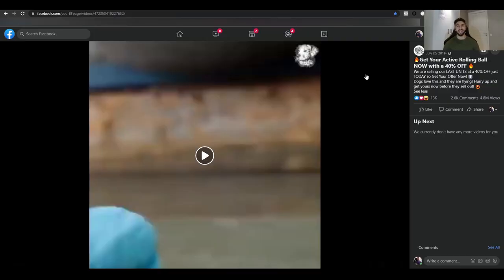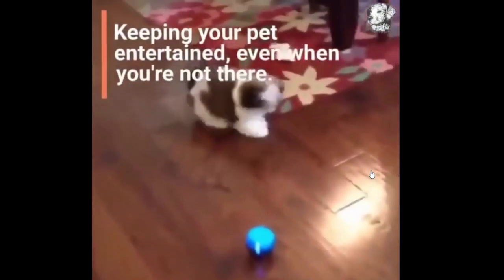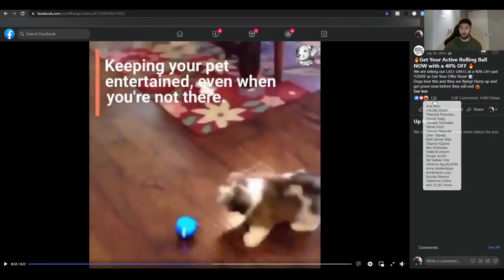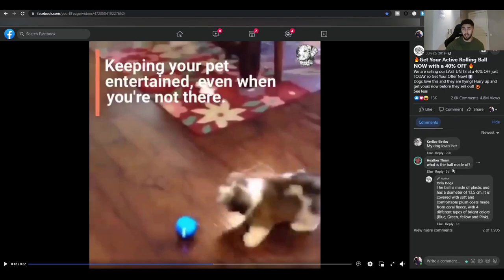Product number eight is an active rolling bar for dogs. Looking at the ad — the quality may just be my internet connection — the engagement is impressive: about 13,000 likes, 3,000 comments, and almost 5 million views. In the newest comments section you can see people are still buying this, and the ad launched back in 2019, so they've been scaling for a long time — or they turned the ads back on for Black Friday.